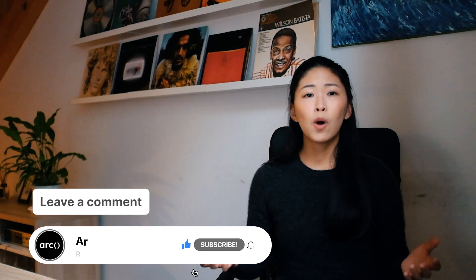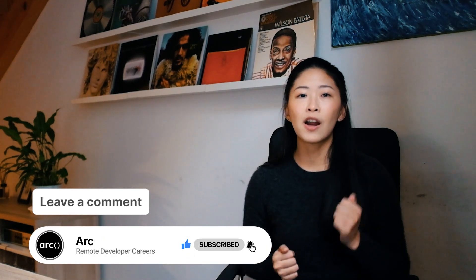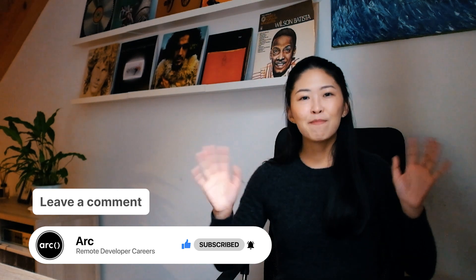That's all for today! Let me know in the comments below what are some of your top tips for succeeding as a remote developer. Thank you so much for watching. If you like the content, don't forget to give us a thumbs up, subscribe, and smash that bell to get notified of new content. Catch you next time, bye!